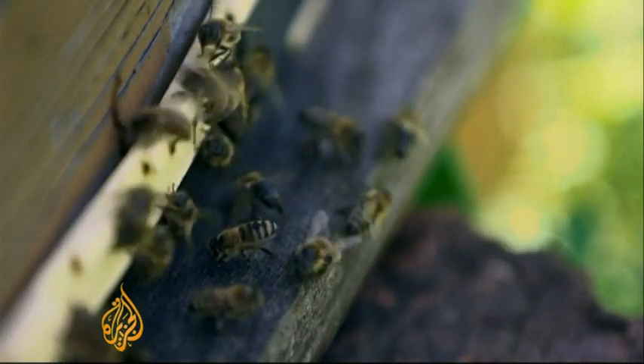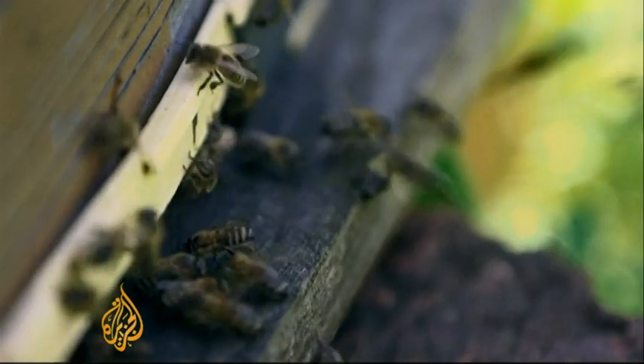following their movement with heat-seeking cameras. We would like to introduce also bees to check the field, because bees can cover all the field at once.